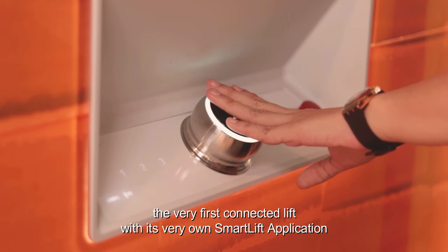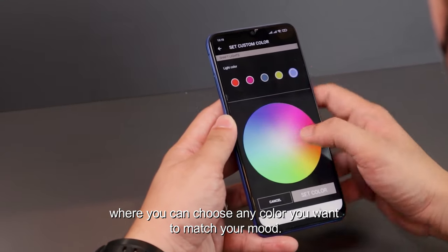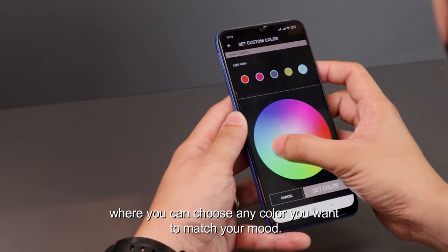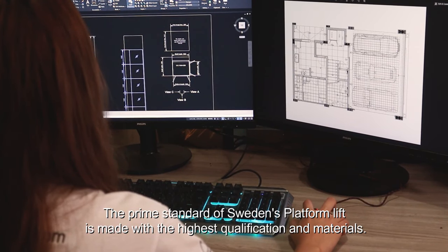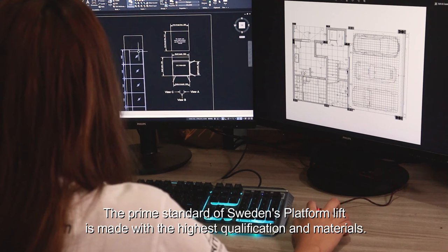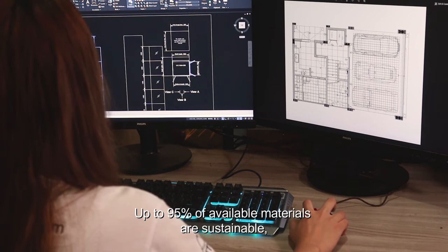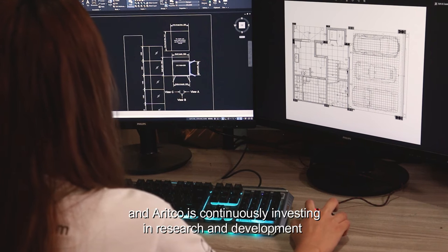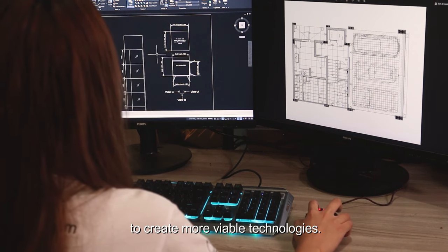Next level features such as rotating smart control and design lighting. The very first connected lift with its very own smart lift application, where you can choose any color you want to match your mood. The prime standard of Sweden's platform lift is made with the highest qualification and materials — up to 95% of available materials are sustainable. Arletco is continuously investing in research and development to create more viable technologies.